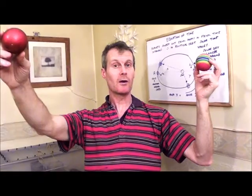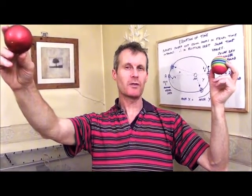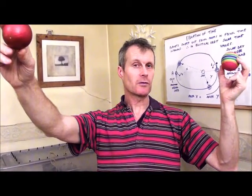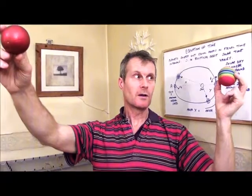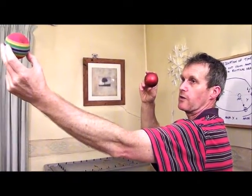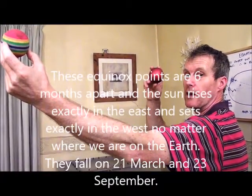There are two points in the Earth's orbit around the Sun where, despite the 23.5-degree axial tilt, the northern and southern hemispheres both receive the same amount of solar radiation per square metre. These are the equinoxes — one in spring and one in autumn — when both hemispheres experience 12 hours of daylight and 12 hours of night. These equal-day-and-equal-night events occur at opposite points of the Earth's orbit around the Sun.